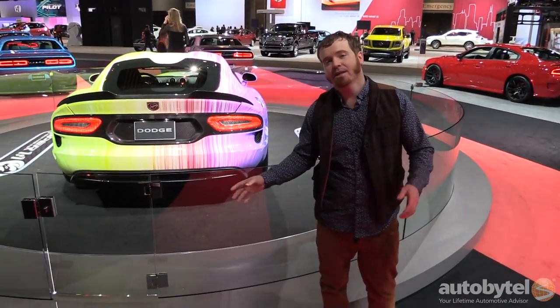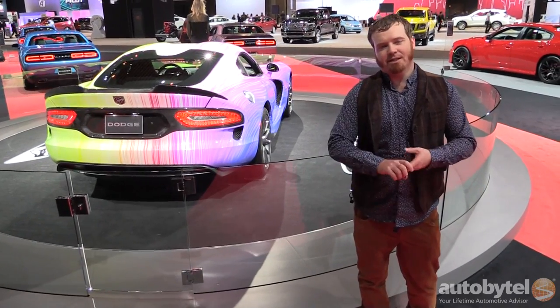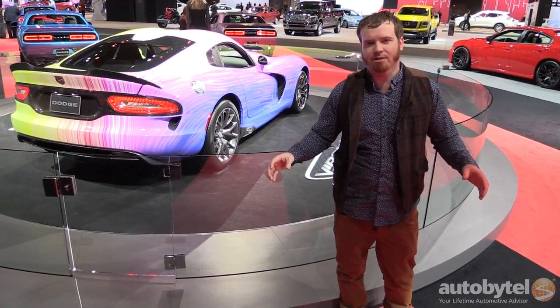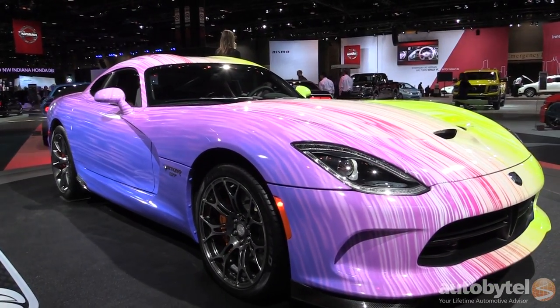In case you couldn't tell by the paint job, the Viper behind me is hand-built one-on-one and it represents the individuality of the new Viper program that allows a huge amount of customization for the car. There are thousands of different combinations of color, options packages, interior styles, and models.